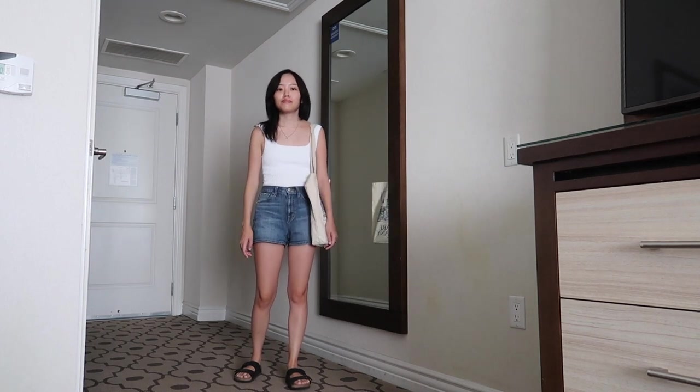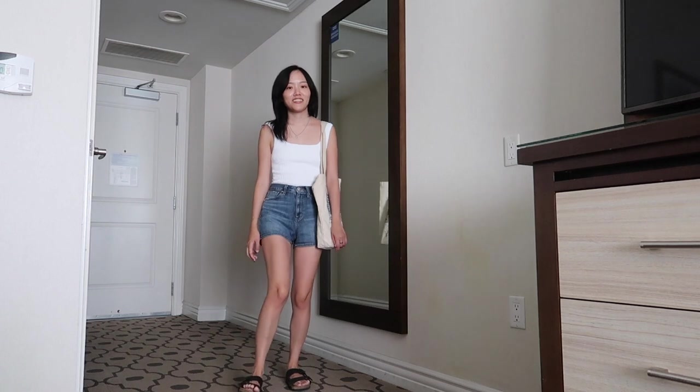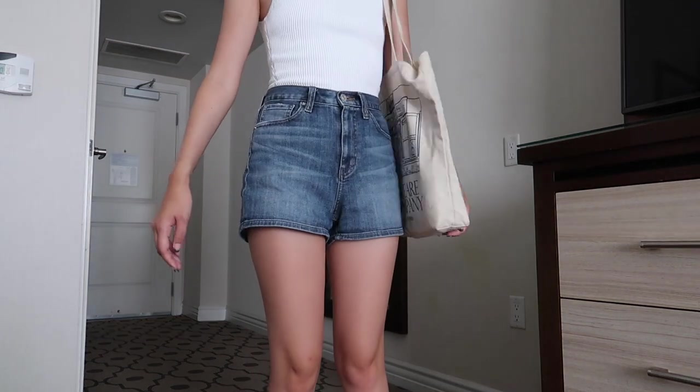Here is a super easy outfit. I paired the sculpt knit tank with some high-waisted denim shorts, my tote bag, and my trusty Birkenstocks that I've had for many years.